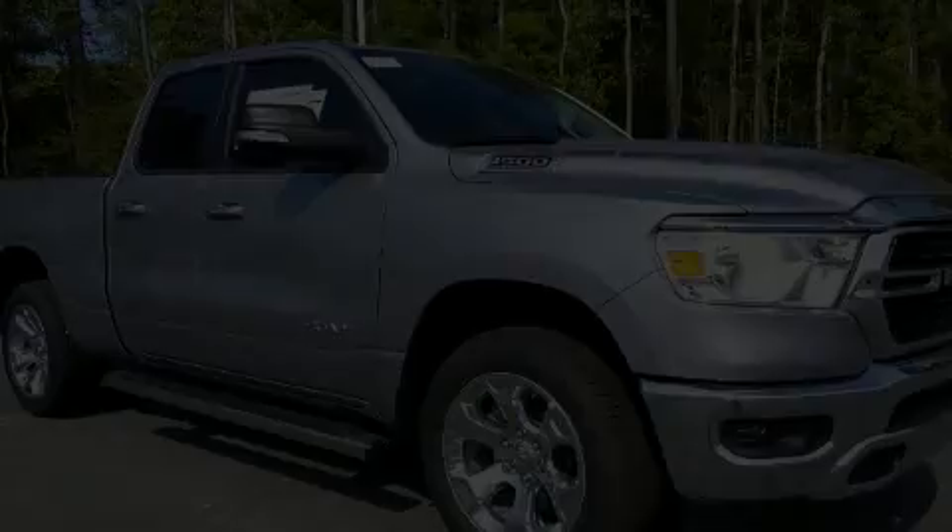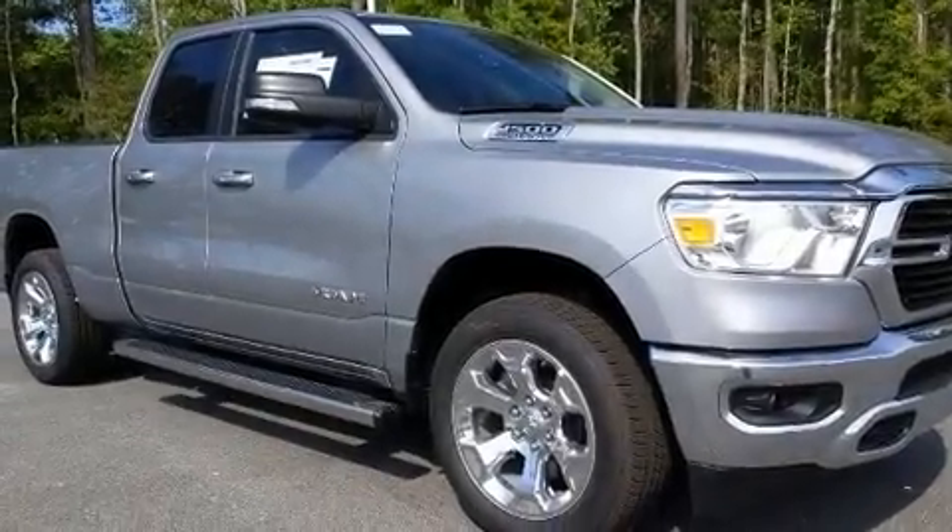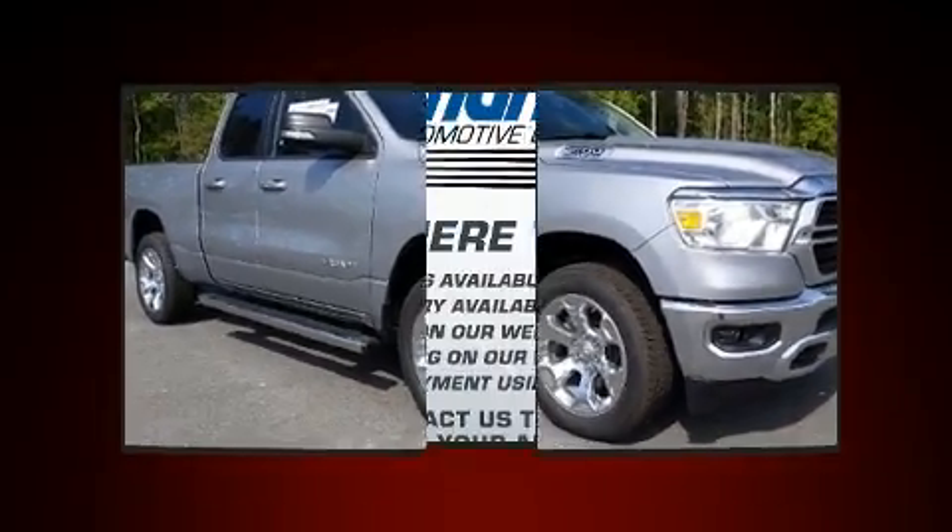Step into the 2020 Ram 1500. It features an automatic transmission, four-wheel drive, and a powerful eight-cylinder engine.